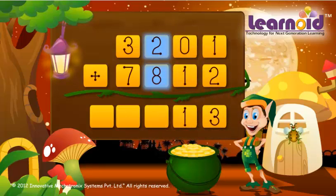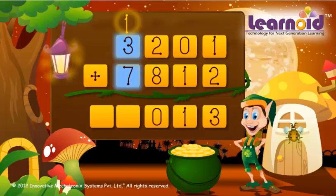2 plus 8 is 10, 3 plus 7 plus 1 is 11. The sum is 11,013.